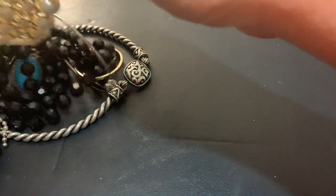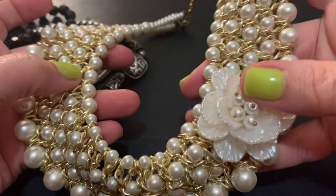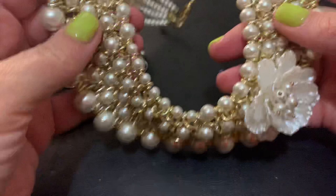This is huge — whoa! It's one of those like collar pieces, I would say. It was a big plastic flower, but it is broken — that one last strand. You probably could still get away with wearing it if you tie that off. That's heavy — I don't know who would wear that, but it's different.